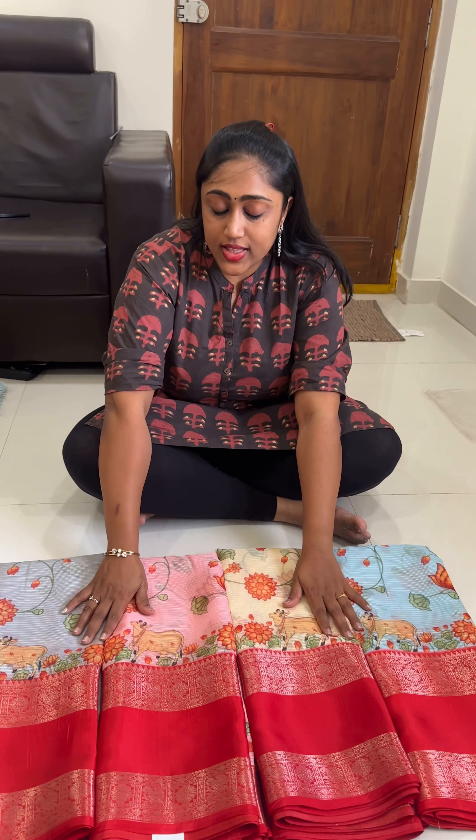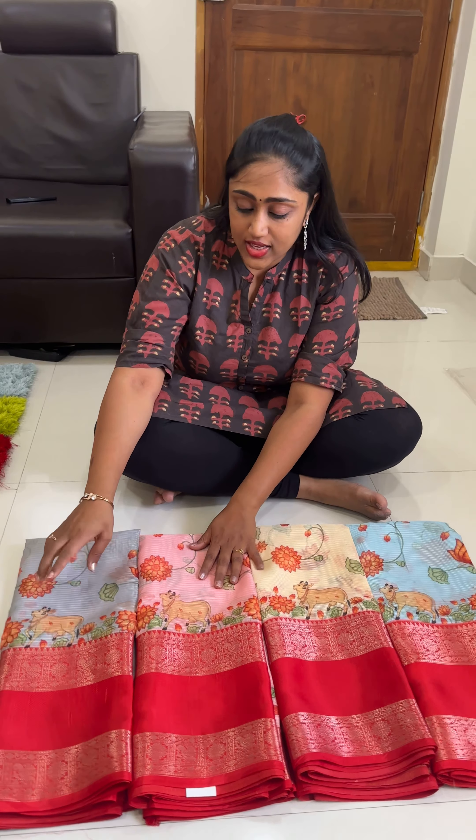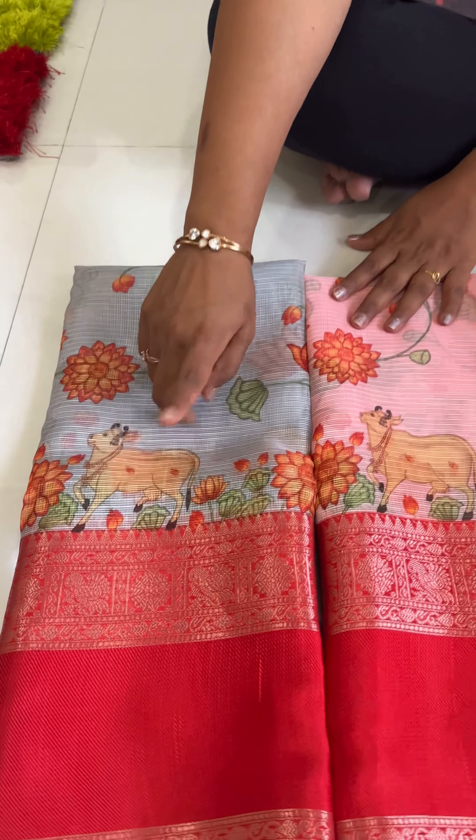Hi guys, so this is the catalog of pastel Kota sarees. This is only Pichwai print.